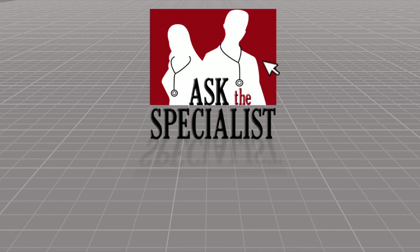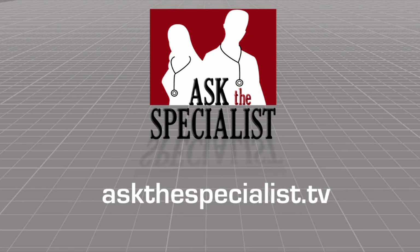For more information on cardiology and Dr. Greg Pelazon, visit askthespecialist.tv.